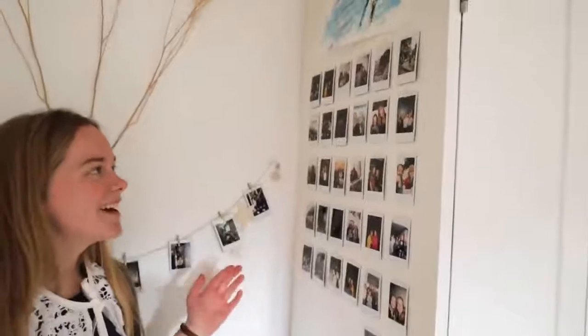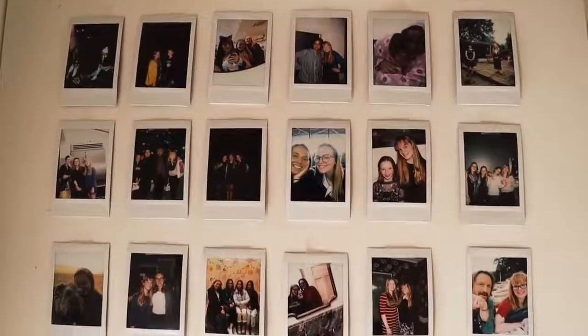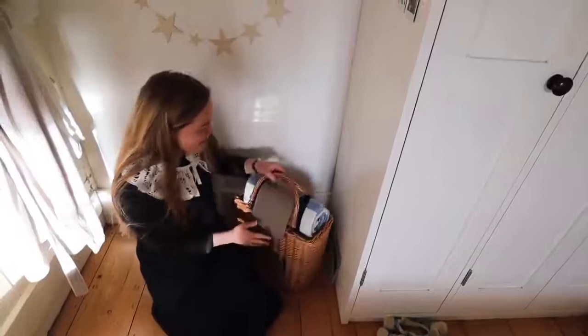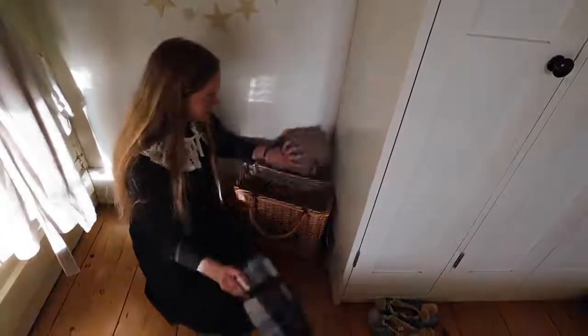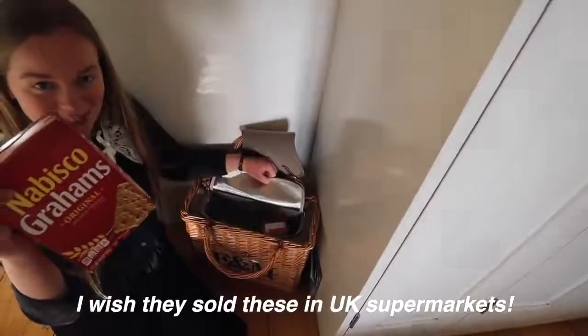On this side I've got my main Polaroid wall where I just stick up my favorite Polaroids, and I plan on filling this up a bit more. Down here I've got my picnic basket which I got for Christmas and I am obsessed with. Inside I actually keep lots of snacks — my favorite is graham crackers.